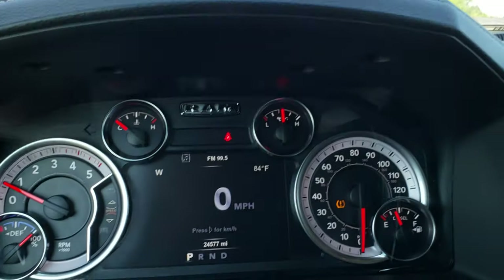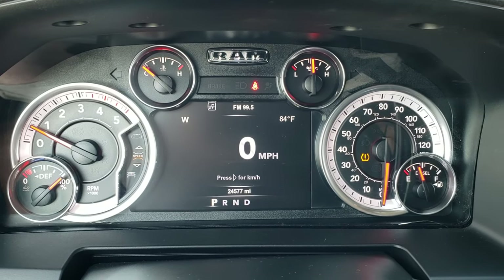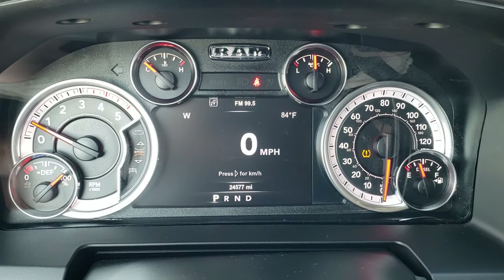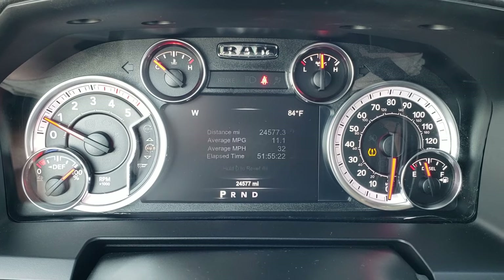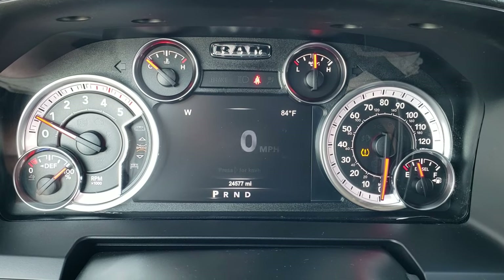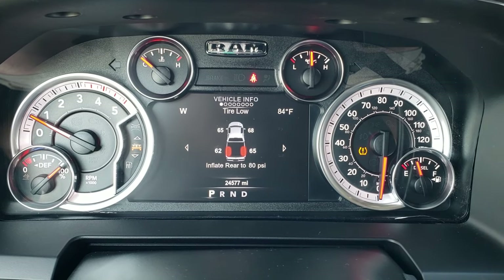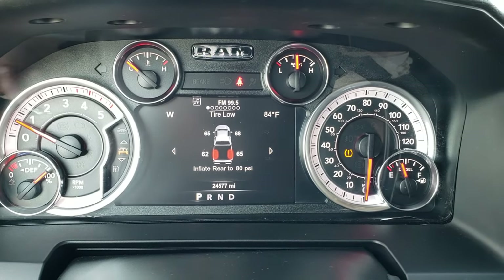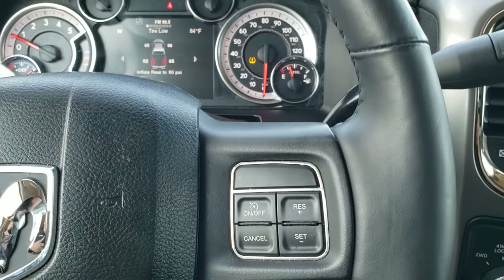As we hop inside the truck, this one has 24,577 miles. You get your compass, outside temperature display, and your digital speedometer. The tire pressure light is on but that's only because it wants us to inflate the rear tires to 80 PSI — right now they're all at about 65. So the TPMS sensors are working, we just don't have the back ones inflated enough.